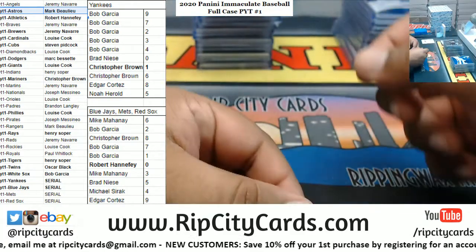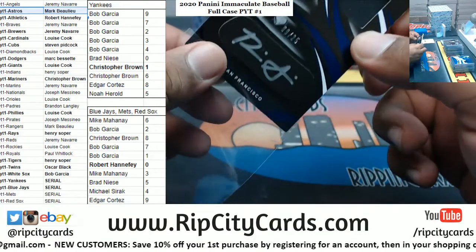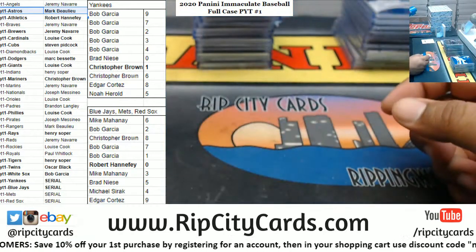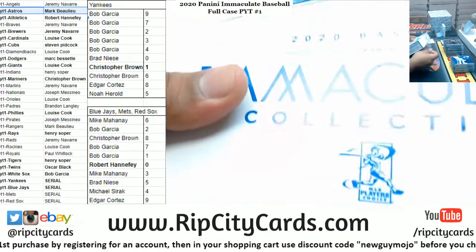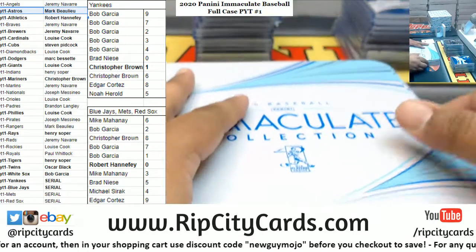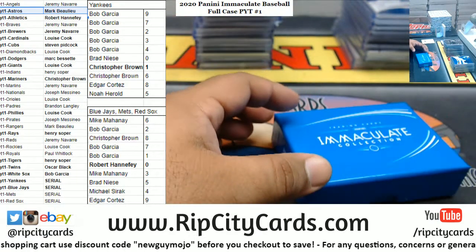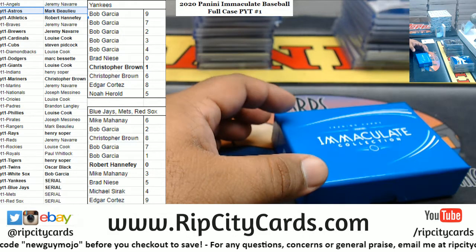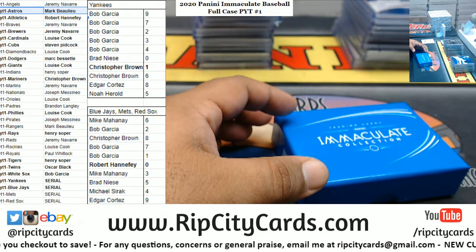We got Rico Garcia, Rico Garcia 9 of 25, the monochrome patch auto. Giants doing work in that box. Halfway there. The monochrome cards are pretty clean. I don't think there is one - I don't think there is one. At least I don't think so anyway, I could be wrong.